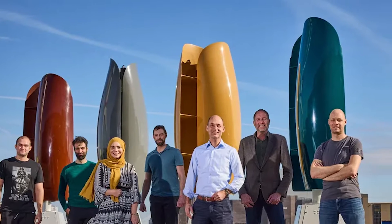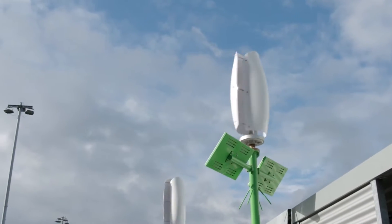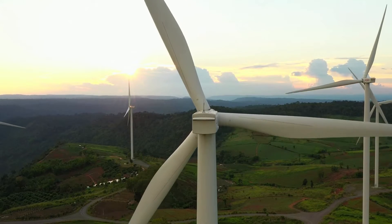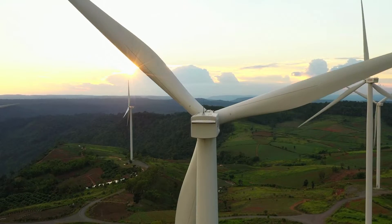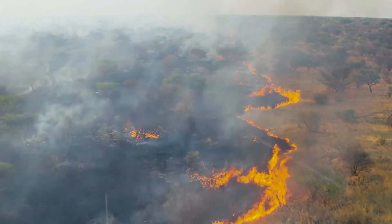A Dutch company is making wind tulips to hide the unsightly nature of sustainable energy generation. The popularity of conventional wind turbines is not at an all-time high, despite Europe's present efforts to achieve climate neutrality by 2050, generating net-zero emissions.